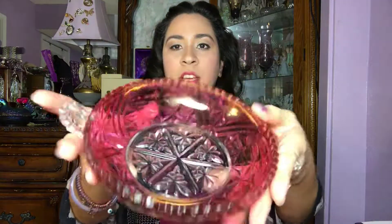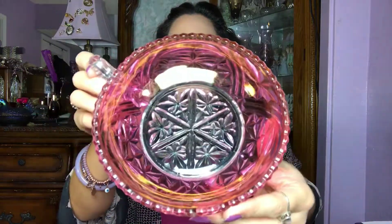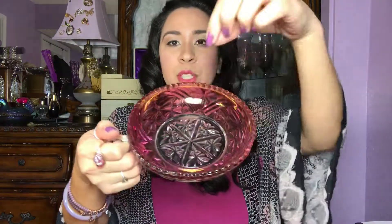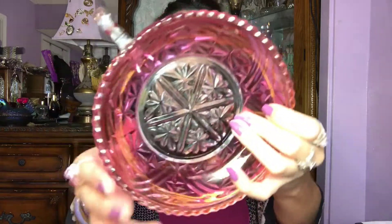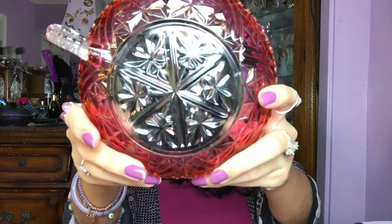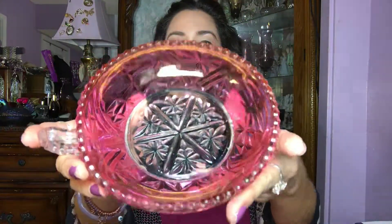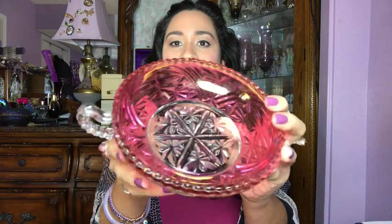And then I have this raspberry or cranberry pinkish iridescent type of dish. Honestly, I don't know what type of dish this is. To me it looks like one of those candle holders that are long and has a candle in between, but it doesn't have anything — it's just a dish with a cute little handle. I can't find it anywhere, what this dish is called or what pattern this is. So if anybody knows, let me know in the comments. This one's not listed yet but once I find out what it is, I'm going to list it right away.